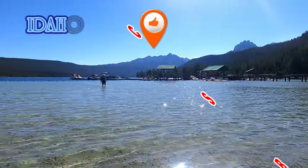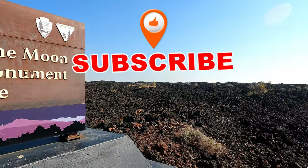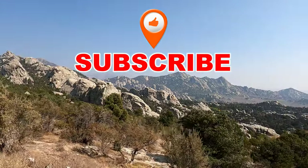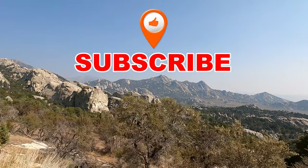Thank you so much for watching. Don't forget to hit the like button and subscribe — you're going to want to stay tuned. We finally make it to Idaho where we visit the moon — wait, we visit a city of rocks. You're not going to want to miss it. Until next time, adventures are out there — are you? Have a blessed day. Bye!